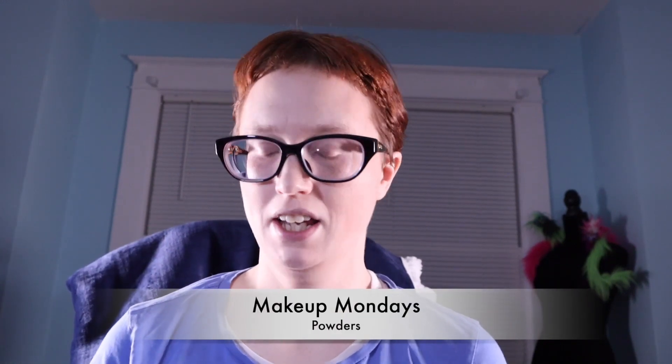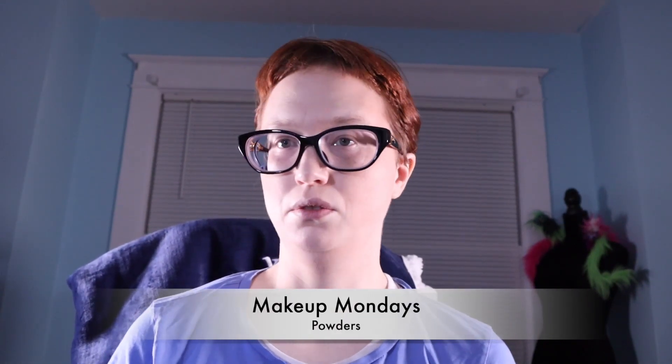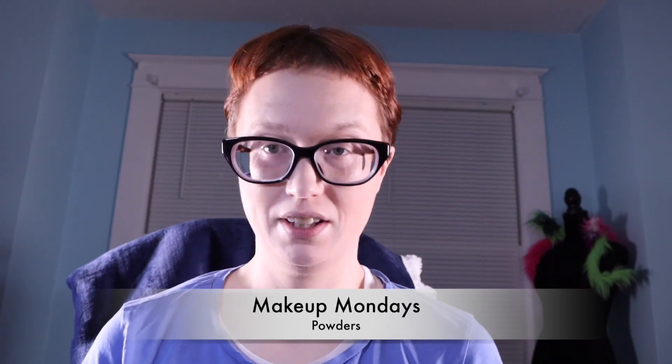Hi everyone, this is your pal Kate Hart here and today we're going to be going over powders. Right now I have my concealer, foundations, and all my different bronzers on. I know this might look a little goofy but this is done on purpose so you can see the difference between each product — what works best for you. Today we're going to be talking about powders — this is a fun one.